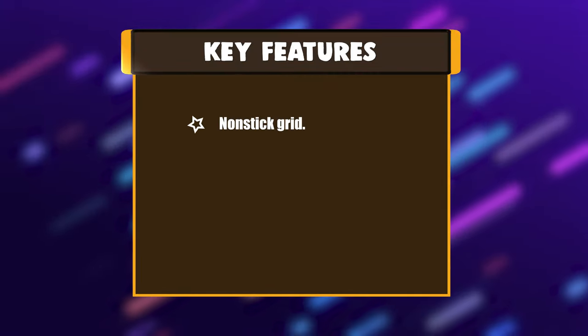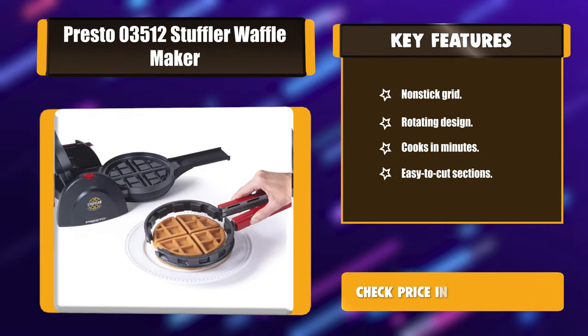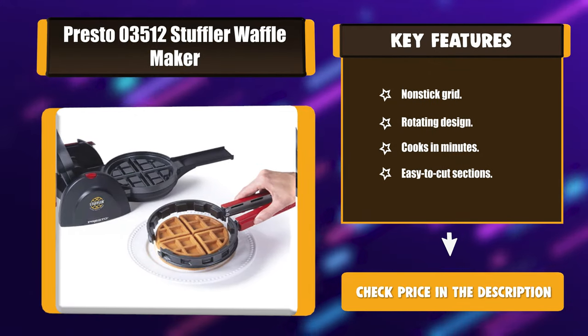Key features: non-stick grid, rotating design, cooks in minutes, and easy to cut sections.